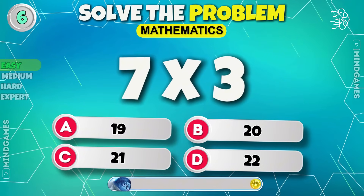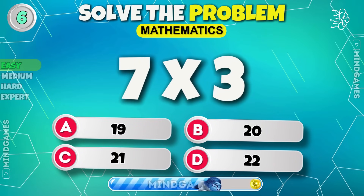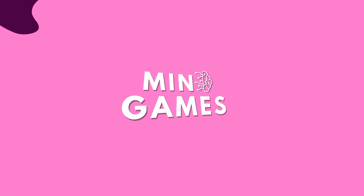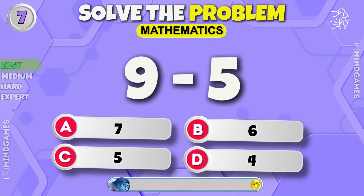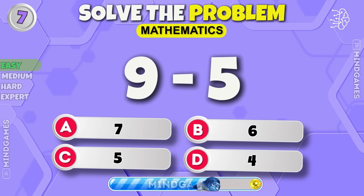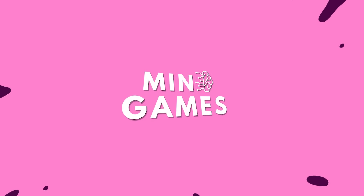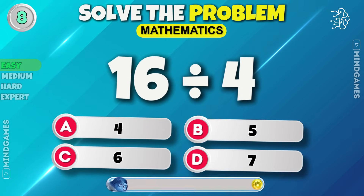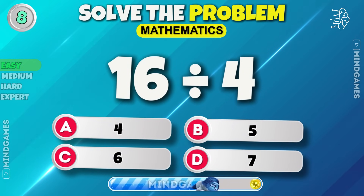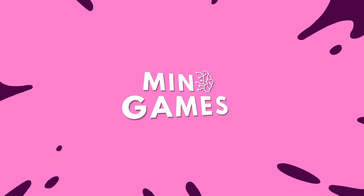Next question. 21. Question number 7. 4. Can you solve this one? Again, it's 4.